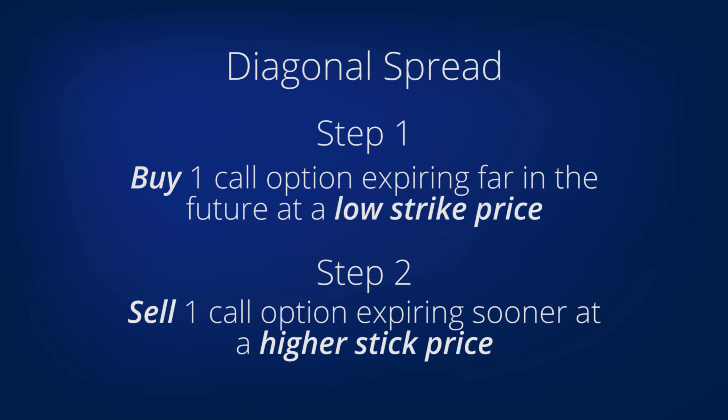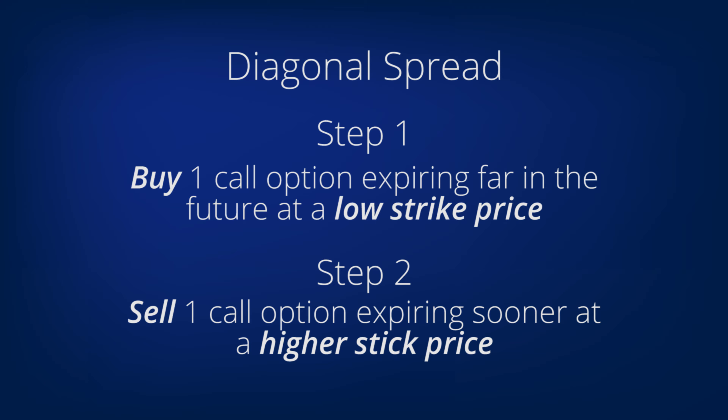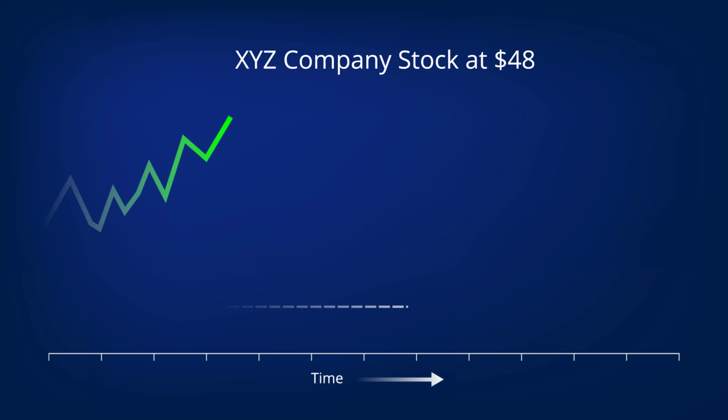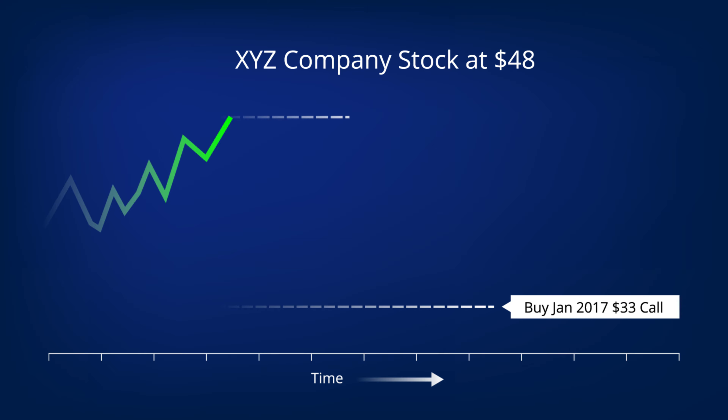Let's see how this works and where the name diagonal came from. Here we see XYZ stock selling for $48 per share. To do our diagonal trade, we have purchased one option that lasts out into the future and sold the call expiring in just two months. We call this a diagonal because we can draw a diagonal line right here.